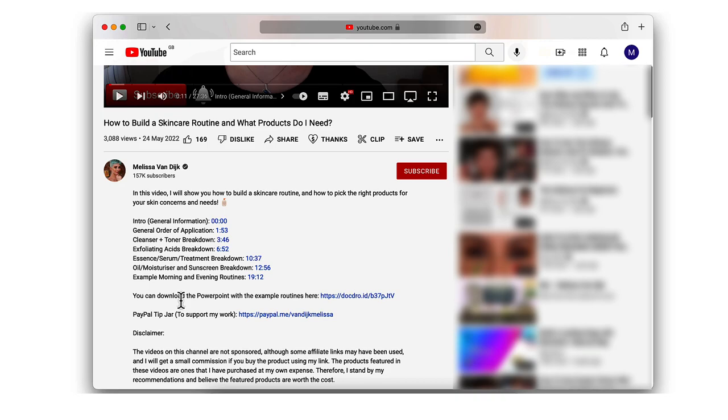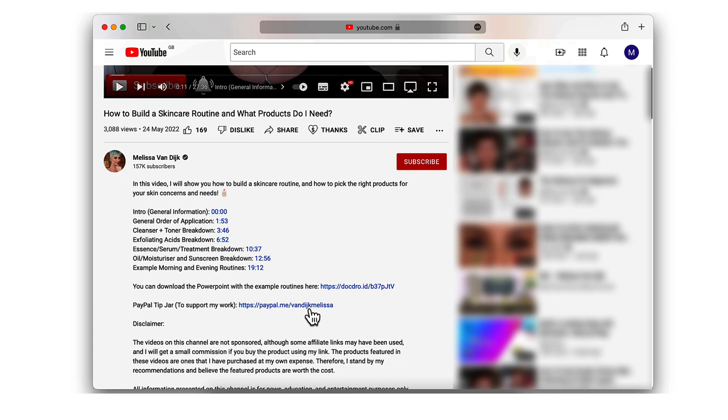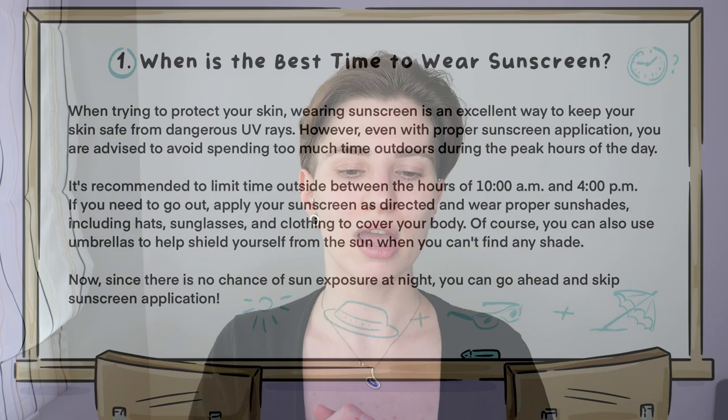If you want to support my work and enjoyed this video or the PowerPoint slides, you'll find a Super Thanks button just below this video or a PayPal link in the description box below. I would highly appreciate it — thank you so much in advance. Now let's get started with the first topic.